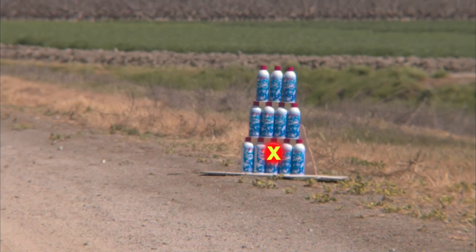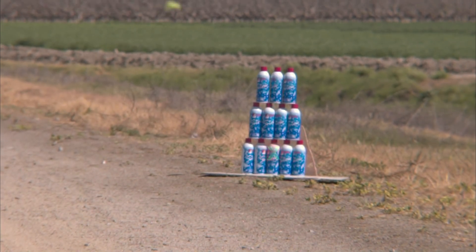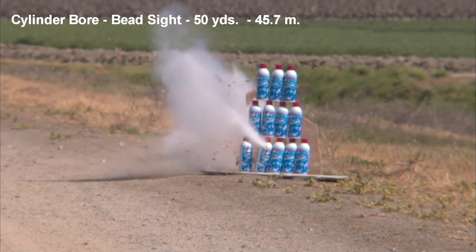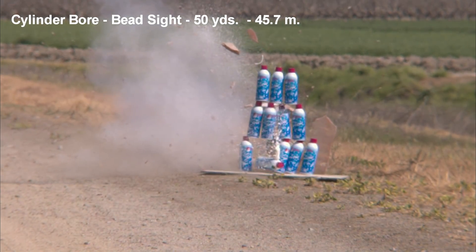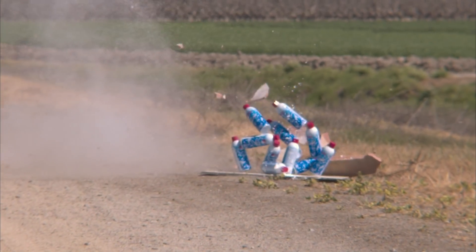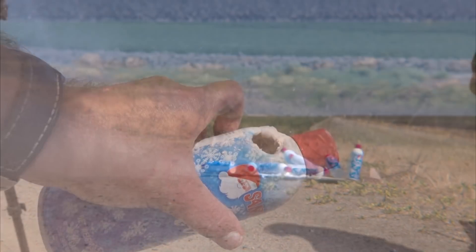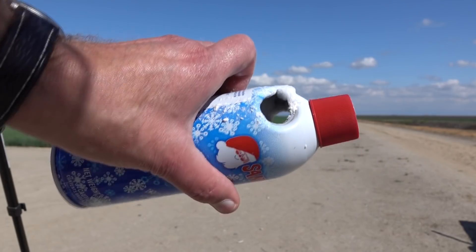In our 50-yard test shot, just to give you an idea of its stability and accuracy at that range, Danny was about three inches off. Now that may not seem very good if you're using advanced optics, but considering that Danny was just using the front bead sight, that's pretty dang good. Also understand that we weren't given 50 of these to test — we were given five. That means no test shots and no sighting in. And I want to thank Officer Greg for providing these cool targets.